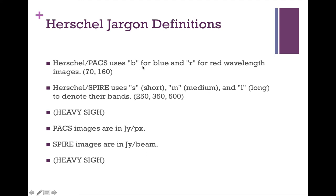For Herschel, yet more different jargon. Herschel PACS uses B for blue and R for red, with 70 and 160 microns. Herschel SPIRE uses S for short, M for medium, and L for long — at 250, 350, and 500 microns. PACS images are in janskys per pixel; SPIRE images are in janskys per beam. In both cases, some manipulation is needed to get sensible photometry numbers. Hopefully this gives you the broad picture of how different these spacecraft are, but also how similar — and how their data are fundamentally different from each other, and in some ways, fundamentally the same.